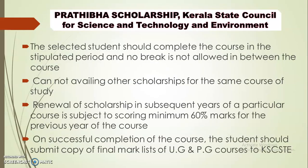Any selected student should complete the course in the stipulated time — no break is allowed between the course. If you are interested, you can renew the Kerala scholarship for five years until your PG. One condition is a minimum of 60% marks per year, and 75% marks after the degree. On successful completion of the course, students should submit a copy of the mark list for UG and PG.